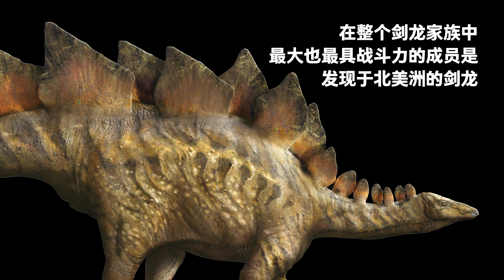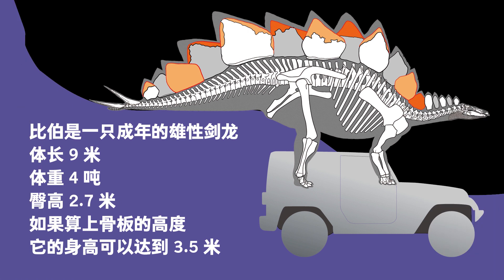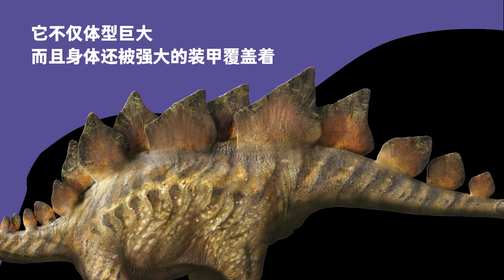In the entire Stegosauridae family, the largest and most combative member was Stegosaurus, found in present-day North America. Bieber was an adult male Stegosaurus — 9 meters long, 4 tons, and 2.7 meters tall at the hip. Counting its bone plates, the height could reach 3.5 meters. It is a large dinosaur with lots of solid protective armor.